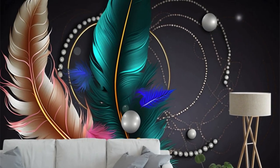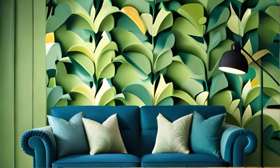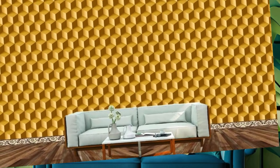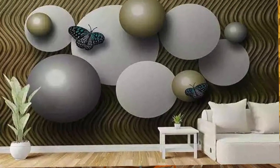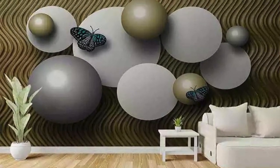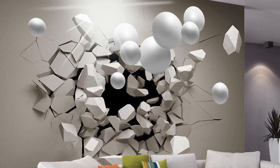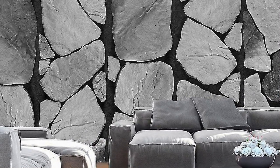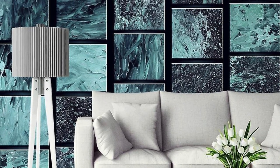Transform your living space into a captivating realm of visual enchantment with our exquisite collection of 3D wallpapers. Immerse yourself in a world where art meets technology, as these wallpapers transcend the traditional boundaries of two-dimensional design. Our curated selection features a diverse array of stunning motifs, ranging from nature-inspired landscapes to abstract geometric patterns, all meticulously crafted to create a sense of depth and dimensionality that leaps off your walls.